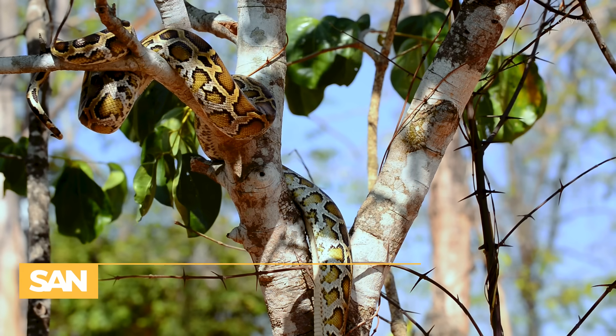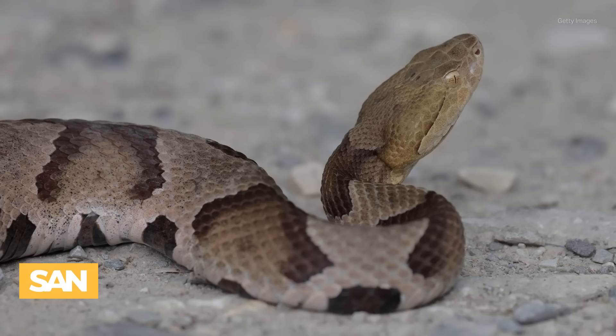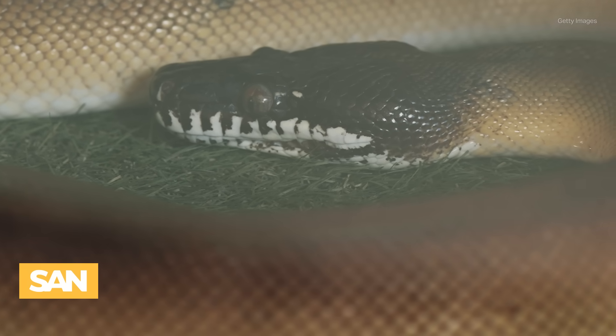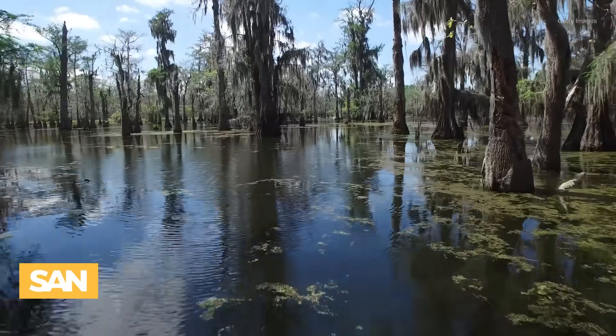Pythons are an invasive species to Florida, largely brought into the U.S. between 1975 and 2018. Imported pythons were banned from the U.S. in 2012, but the species has overtaken the Everglades, harming food supplies for native predators while making some animals vanish entirely, such as foxes.